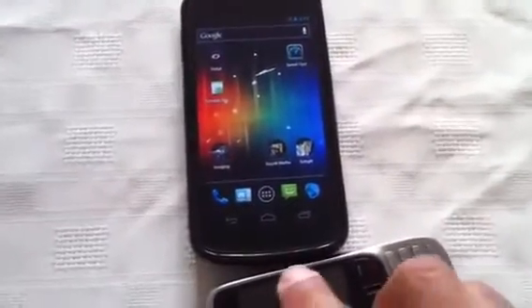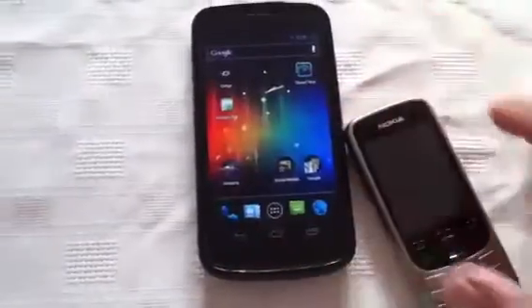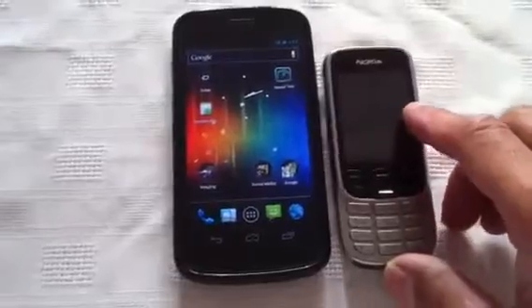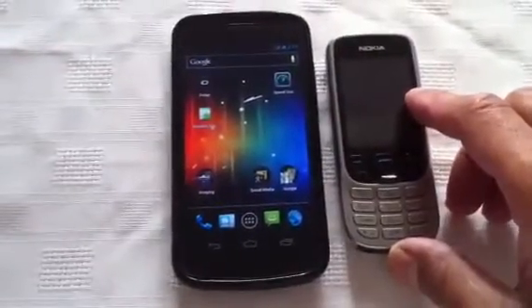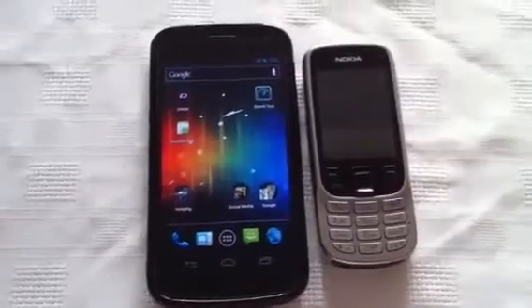And it just doesn't seem to be happening at all. So there we go — the Galaxy Nexus random volume, or 2G volume bug, is now fixed. Thank you for watching.